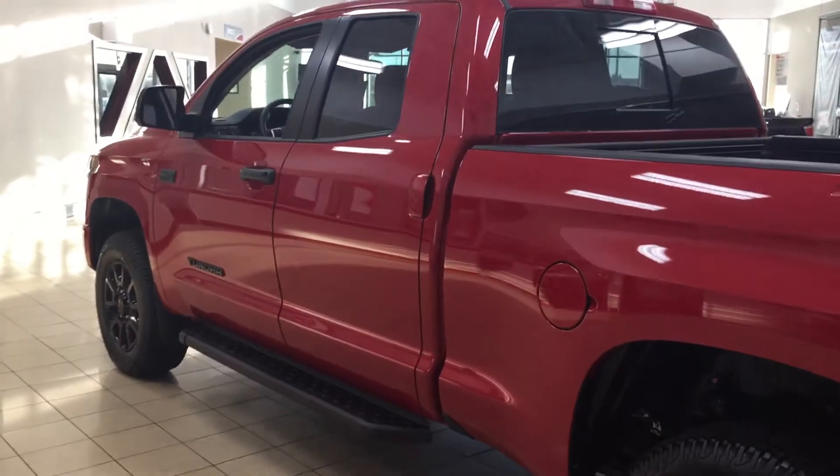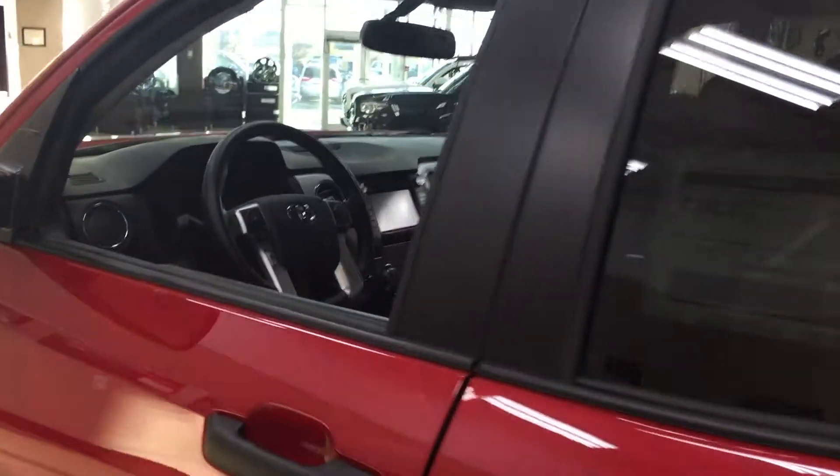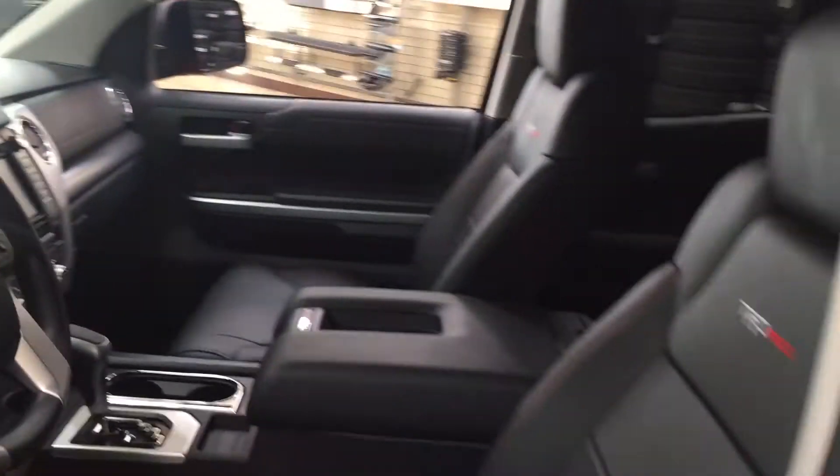The color we're going to be taking a look at today is Barcelona Red. To start off with, we're going to be taking a look at your front dash as well as your front seats, just so you have a much better idea of how much space there is.